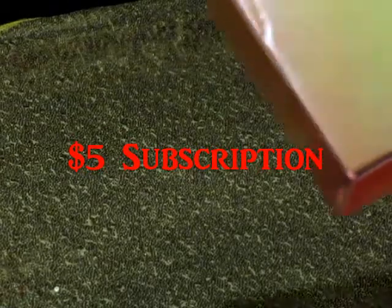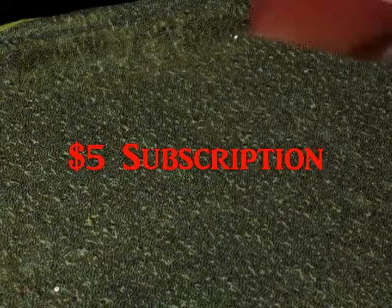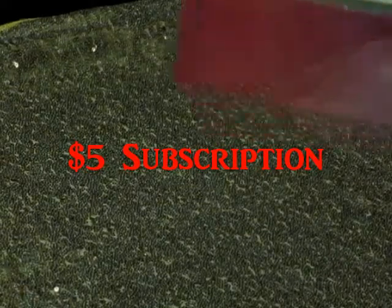Today I want to come on and open up my Walmart beauty box that I got for fall. It's a five dollar subscription service from Walmart.